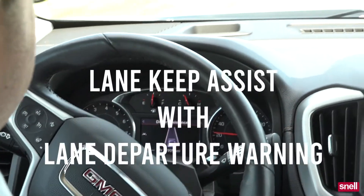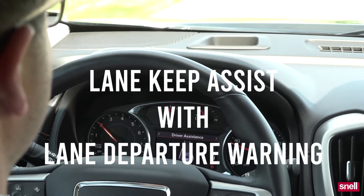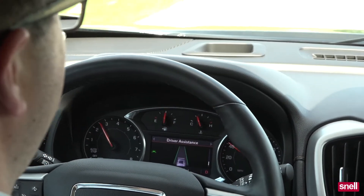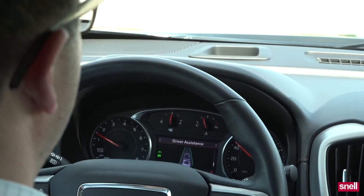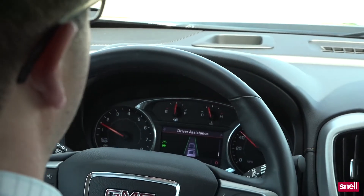Today we're going to talk about Lane Keep Assist with Lane Departure Warning. You'll see here on my driver assistance setup that once you get to 37 miles per hour, both lanes turn green. What that means is that it found both lanes with the camera up here. The Lane Keep Assist is going to help you from leaving your lane or drifting out of your lane unintentionally.